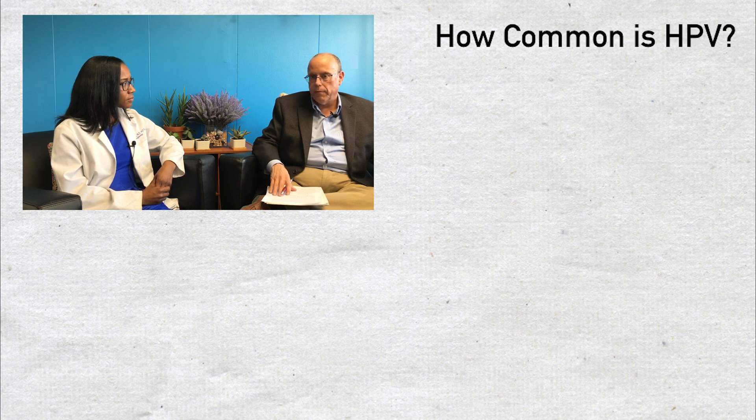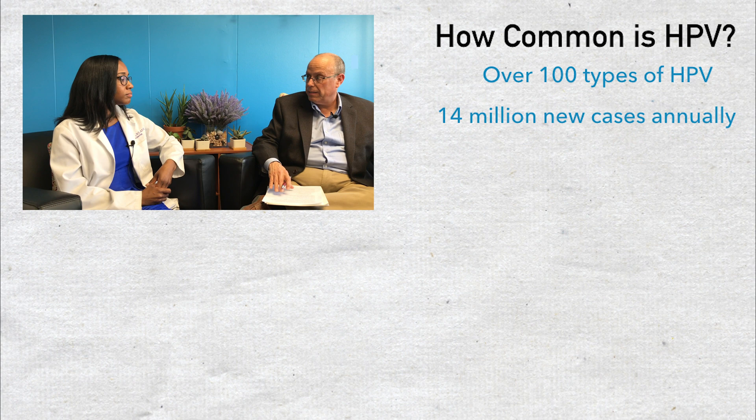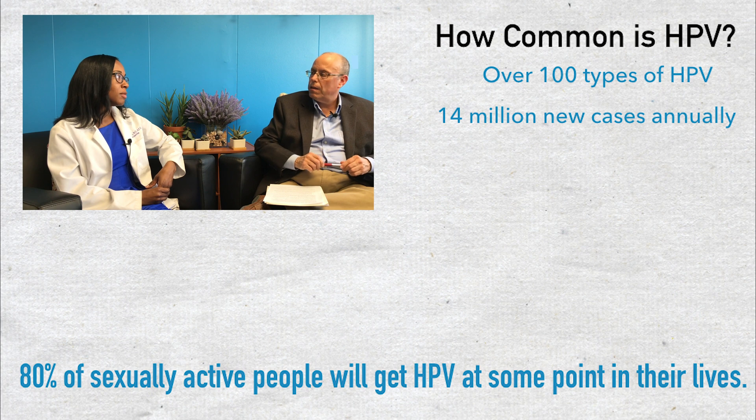Most sexually active people at some point probably have one or even more than one HPV infection — is it really that common? It really is that common. Essentially, if you have been sexually active, you've probably been exposed to the human papillomavirus. That doesn't mean every time you're screened for it it will come up on your pap smear or HPV test, but you've probably been exposed at some point. So what is the difference between what a pap test looks for and what an HPV test looks for?